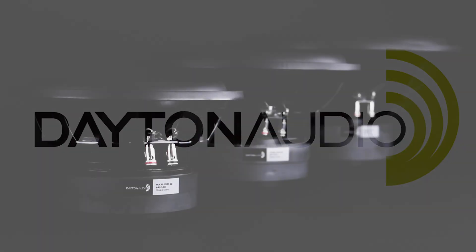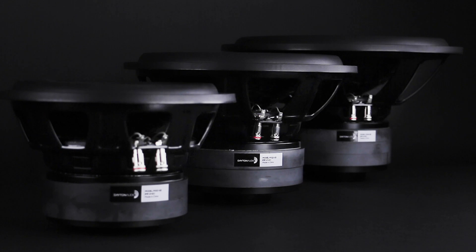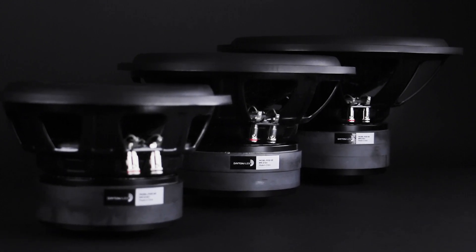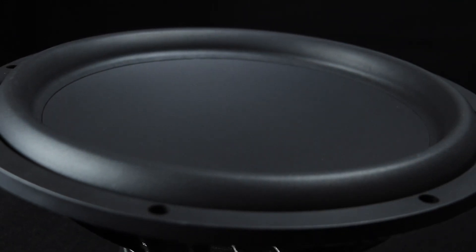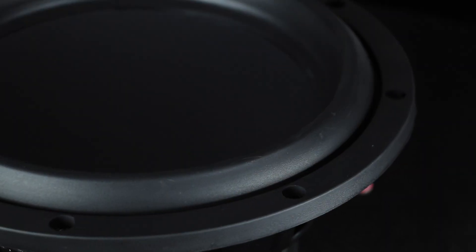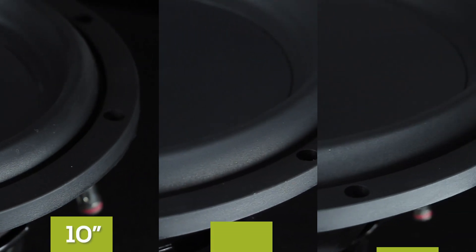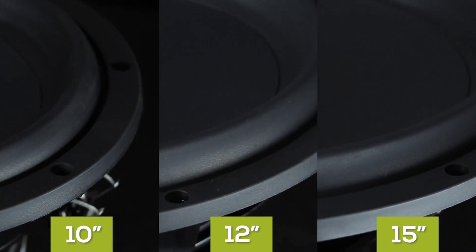The affordable Maxx series subwoofers are engineered for high excursion and incredible output capability. Each driver features an extremely durable and seamless dishcone, giving them a slick and modern look. A custom tooled surround ensures linearity while allowing maximum surface area with unrestricted excursion.